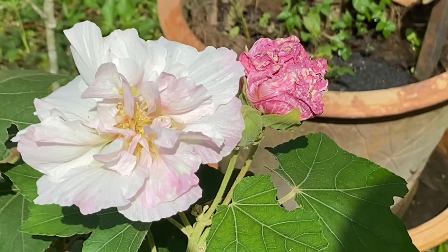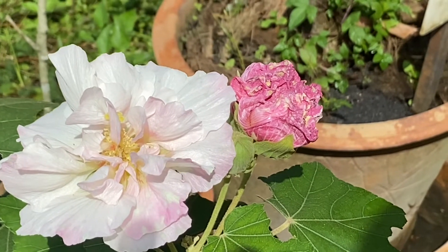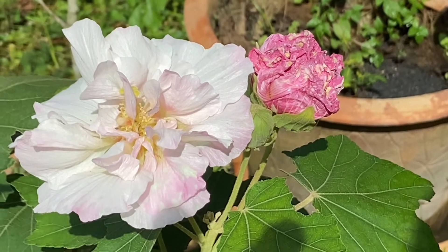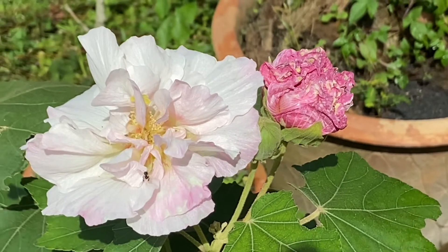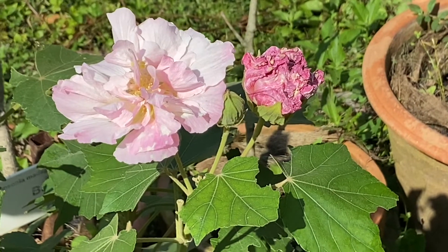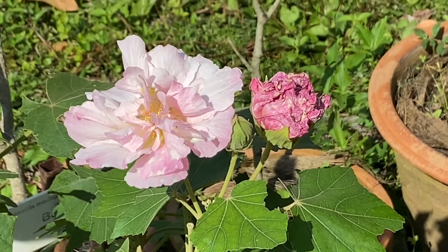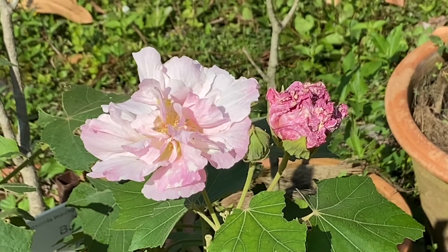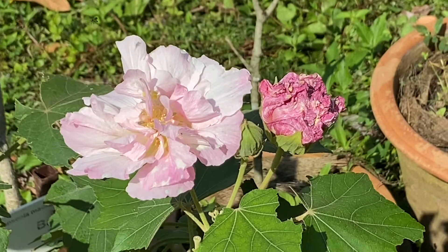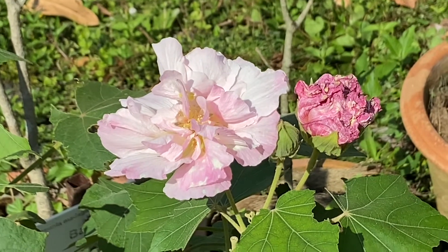Another half hour has passed and you see the pink has taken more root on these petals. It's called confederate rose or hibiscus mutabilis. Now another half hour has passed and the pinkish color on all the petals has taken root all over — it's now quite pinkish already. The plant is also called in Thai 'dog putan' and during the day it changes its color from white to pink to red.